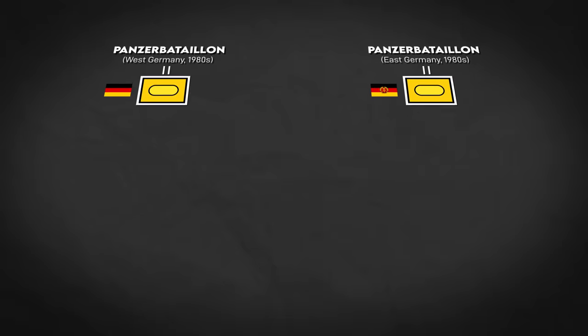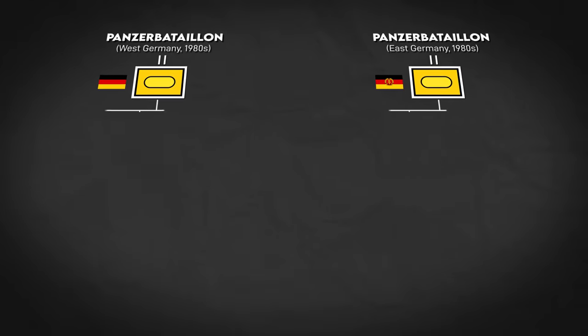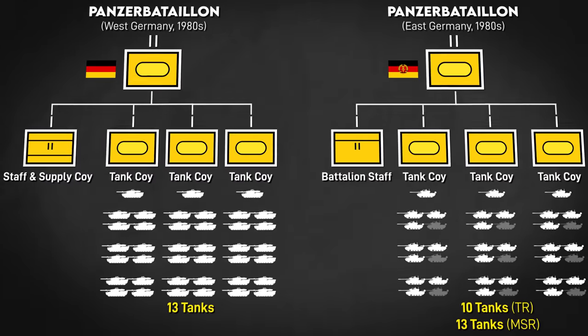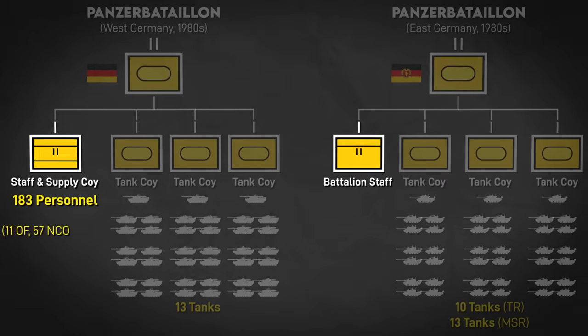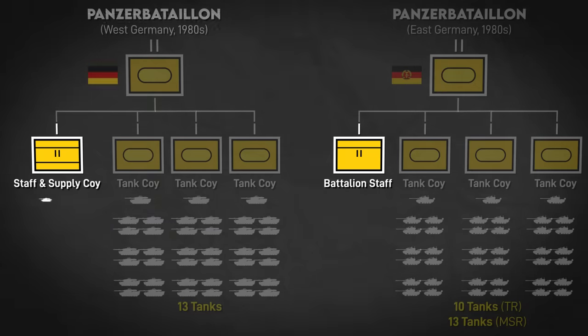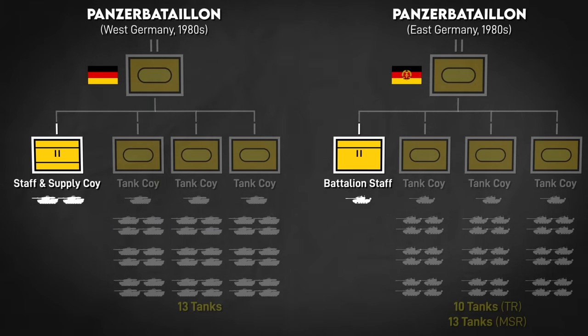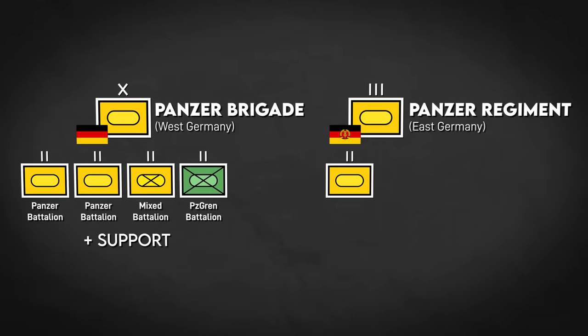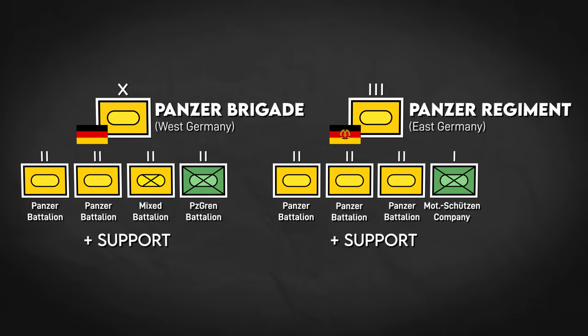One level up, most East and West German tank battalions consisted of three tank companies and a staff. The West German equivalent had a much more substantial staff though — a 183-man staff and supply company versus the 43-man East German battalion staff. In terms of armor, the West German battalion HQ had two tanks and the East German had one. West German brigades had one or two of this type of tank battalion depending on if it was a panzer or panzer-grenadier brigade. East German tank regiments had three of these battalions, while motor rifle regiments had one.